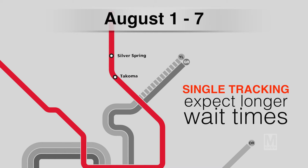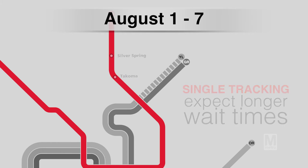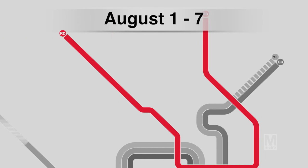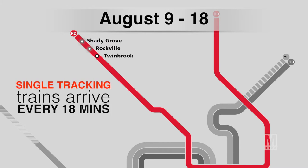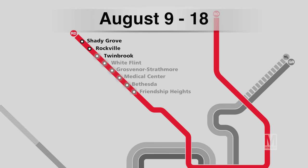Riders at the other end of the Red Line will be affected from August 9th through the 18th, when there will be non-stop single tracking from Shady Grove to Twinbrook. That means if you catch a train at Shady Grove or Rockville, you can wait up to 18 minutes instead of the usual 6 minutes during rush hour. You may want to enter the system at Twinbrook or another station to the east to avoid those delays.